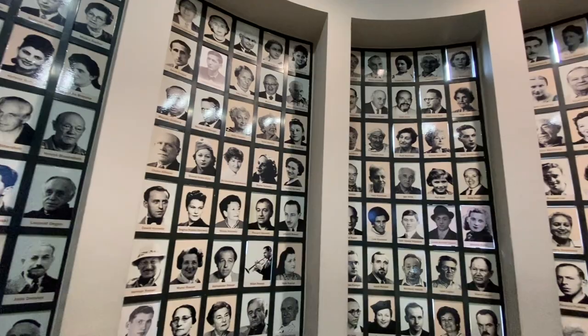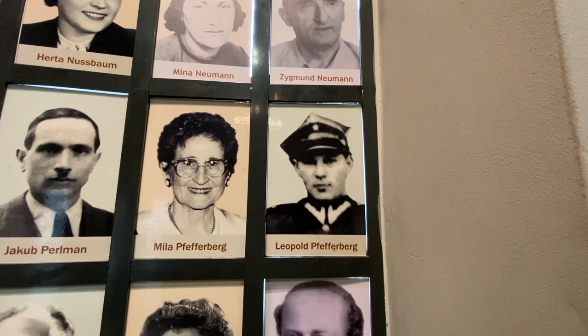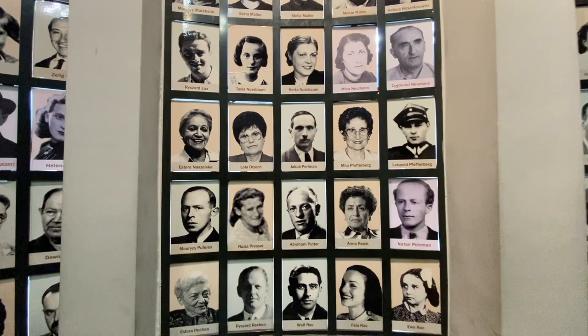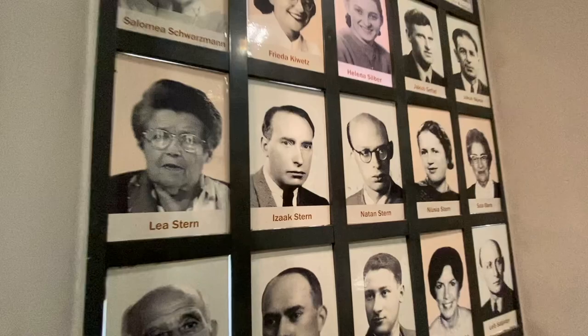There are videos here of the survivors. I just noticed the man responsible for making sure the story got published by Thomas Keneally — Leopold Pfefferberg, later known as Leopold Page, and his wife Mila Pfefferberg. Let's see if there are other names I recognize. Yes — Itzhak Stern, the role played by Ben Kingsley in the film.